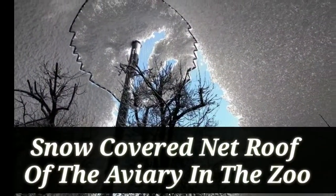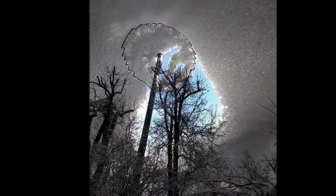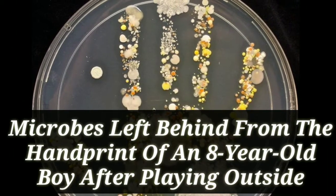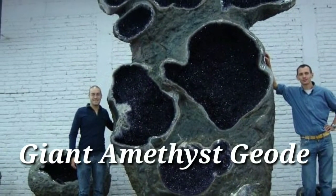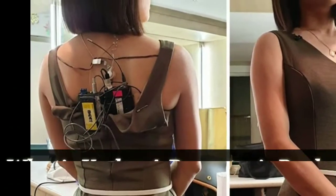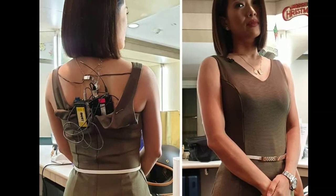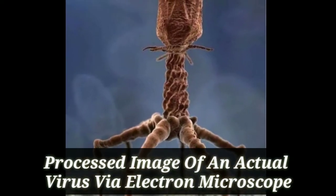Next up: snow covered net roof of the aviary in the zoo. Next up: a giant amethyst geode. Processed image of an actual virus via electron microscope.